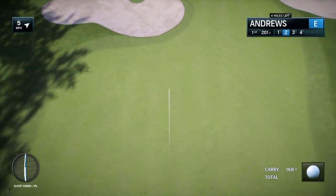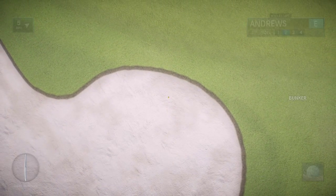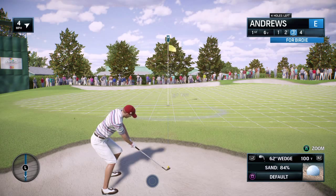That one is bunker bound, it looks like. Just a bit offline and into the bunker. And an awkward little bunker shot — just splash it out, let the ball run towards the flag.